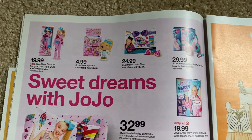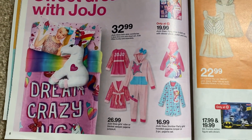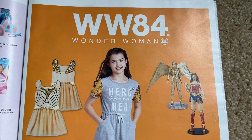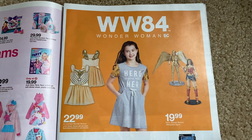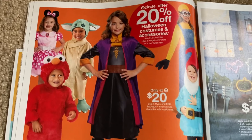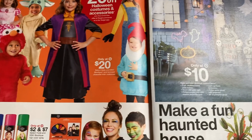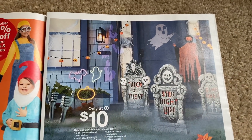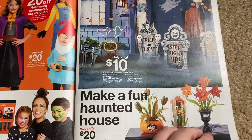Not much going on — JoJo, everything JoJo. And Wonder Woman there. Costumes — I did look in Target; they didn't have a ton of costumes this year. The little gnome is funny. If you guys have any fun ideas for stay-at-home Halloween, let us know in the comments below.